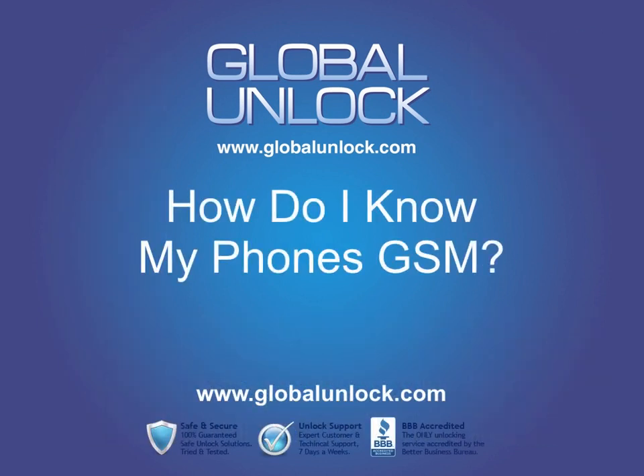Welcome to another edition of Phone Unlocking Questions brought to you by GlobalUnlock.com. In this edition we're going to cover: how do I know if my phone is GSM?